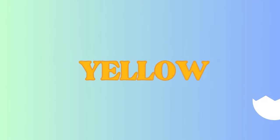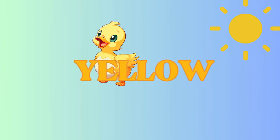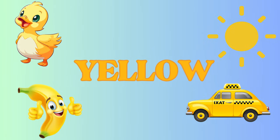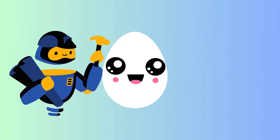Yellow! Yellow makes me happy. Here's the shining sun, a cute little duck, a delicious banana, and a speedy yellow taxi. Yellow is the color of sunshine. What about...